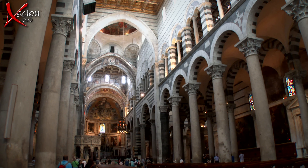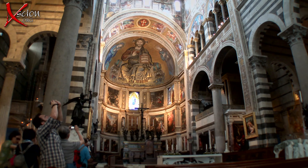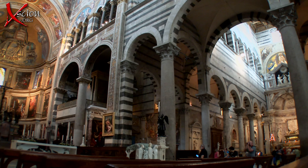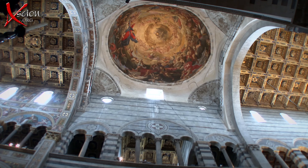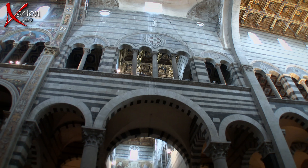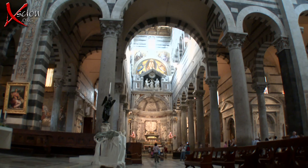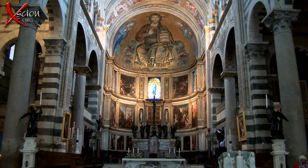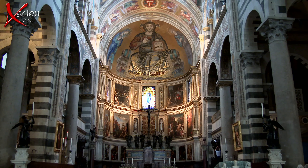The granite Corinthian columns between the nave and the aisle came originally from the mosque of Palermo in Sicily, captured by the Pisans in 1063. The influence of Islamic architecture was due to Pisan merchants at that time trading with Moorish Spain and North Africa and being impressed by its beauty. Though the Pisan Romanesque style clearly dominates, it is still one of Italy's major monuments.